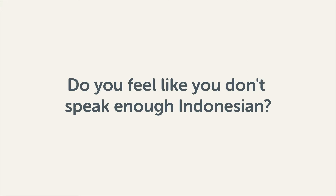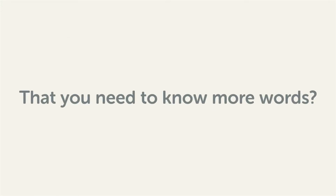Do you feel like you don't speak enough Indonesian? That you need to know more words? Then stick around! With these lessons, you'll pick up some of the most common words in just a few minutes.